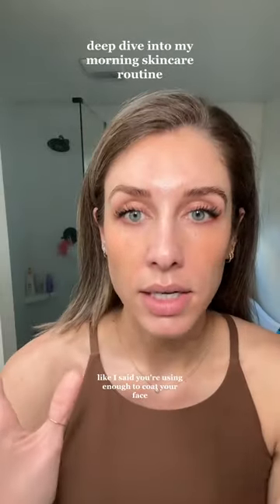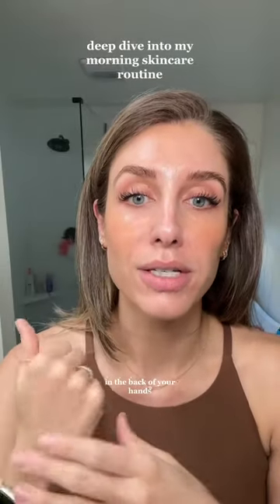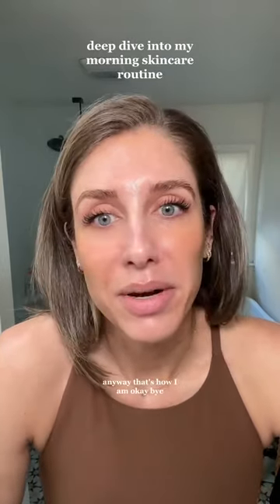Make sure you're using enough to coat your face, your neck, your chest, and the back of your hands. So that's it — that's my morning skincare routine. I'm so sorry this is such a long video, but anyway, that's how I am. Bye.